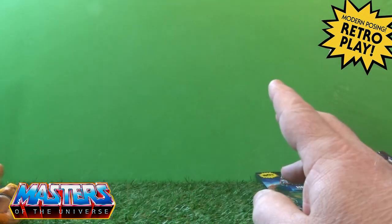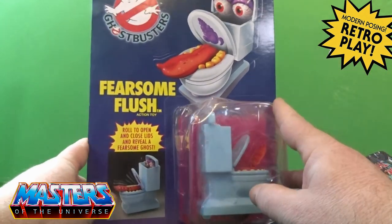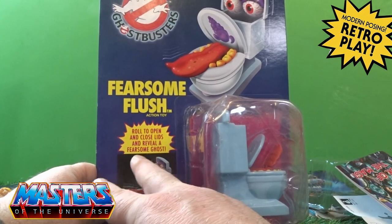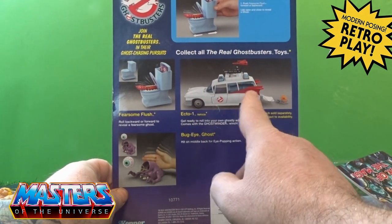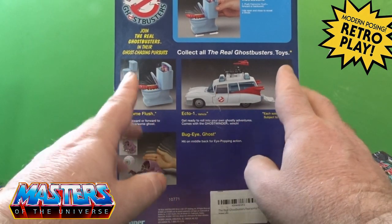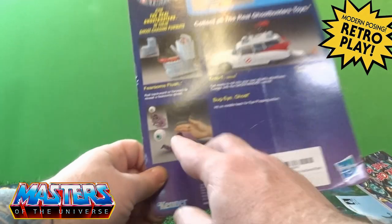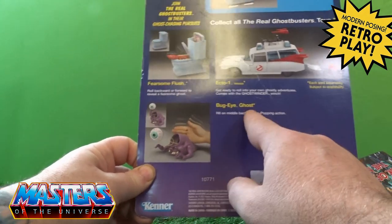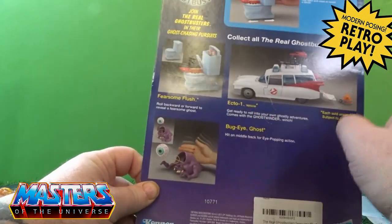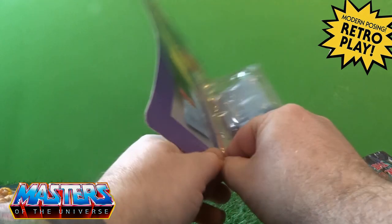I also ended up getting the Real Ghostbusters 'Fearsome Flush' - another retro toy. It says roll to open and close lids and reveal a fearsome ghost. Around the back there are the usual little cross sells. I have got the Ecto-1 up for review with a scheduled date. There's also a figure with a big eyeball - the Bug-Eye Ghost - I haven't got that one yet. But let's crack this open.